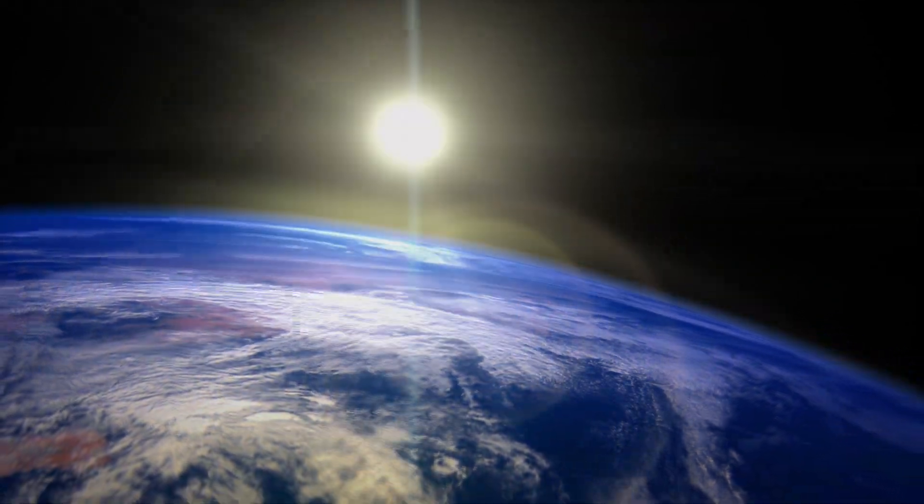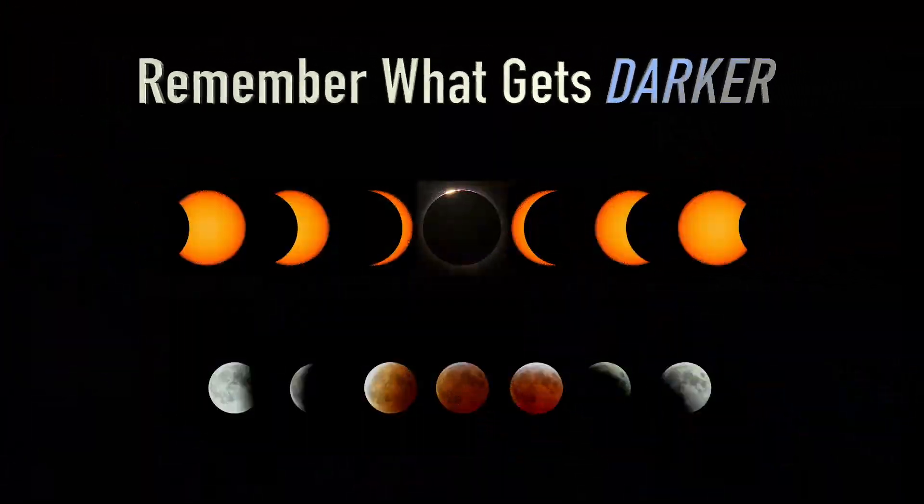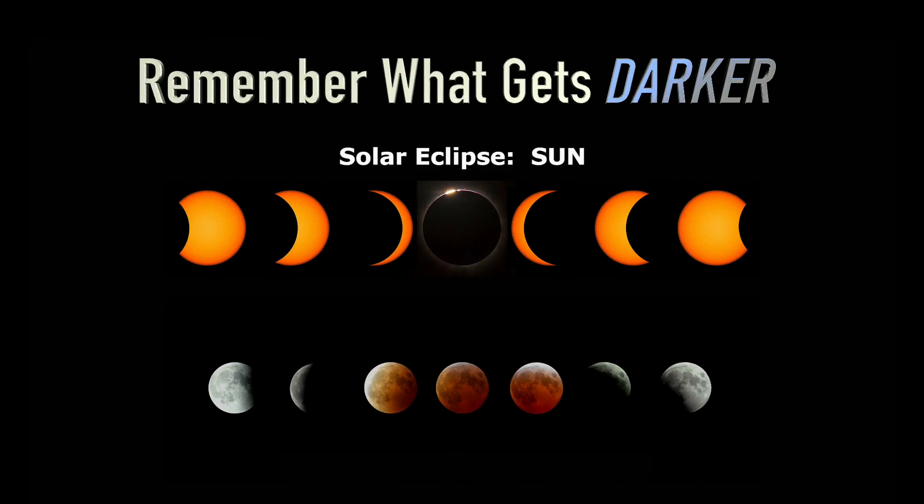The easy way to remember the difference is to remember what gets darker. With the solar eclipse, the Sun gets darker, and during a lunar eclipse, the moon does.